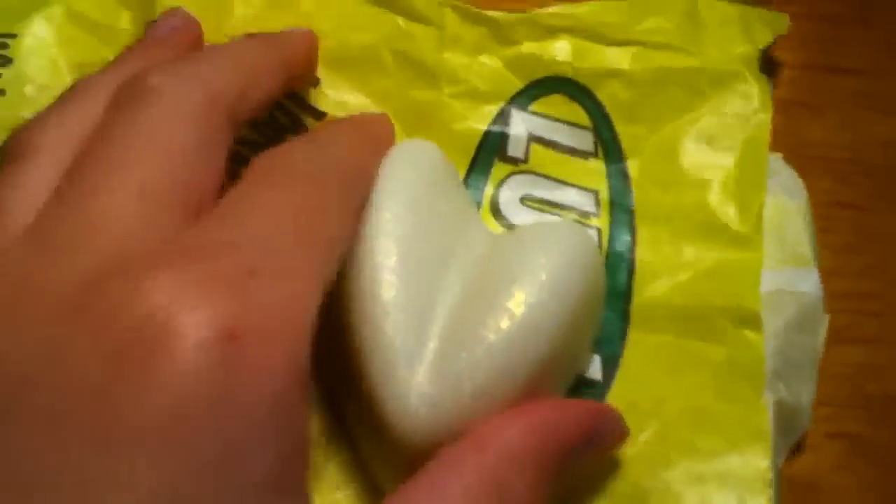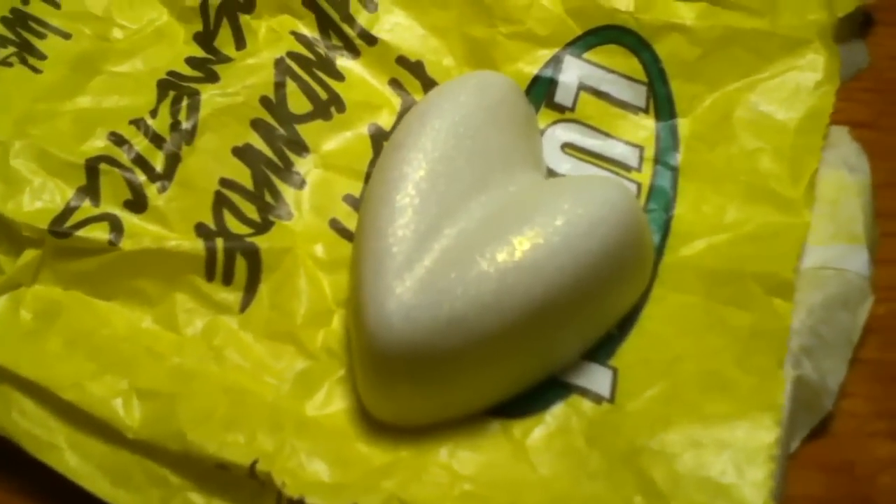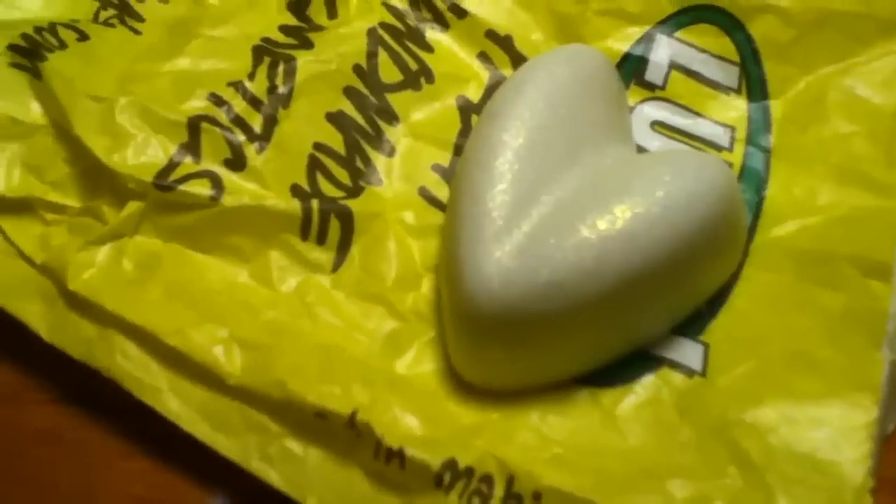Hey guys, it's Webkinz for 1976 and today I'm going to be doing a review of the Shimmy Shimmy Massage Bar. This review was requested by Starglitter17, who also requested a review of the It's Raining Men's Shower Gel and the Lovely Jubblies.